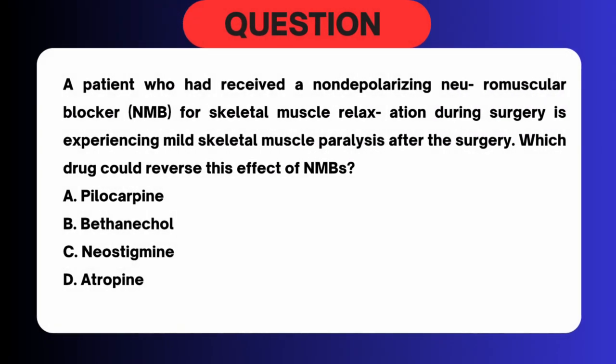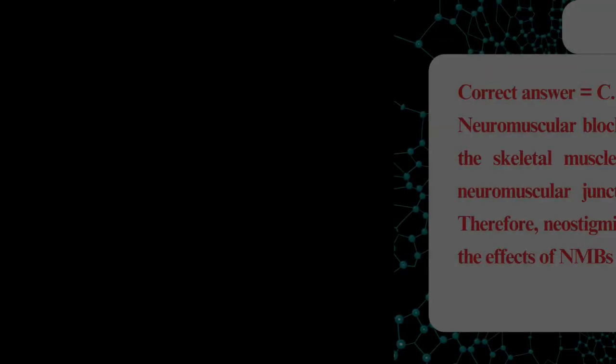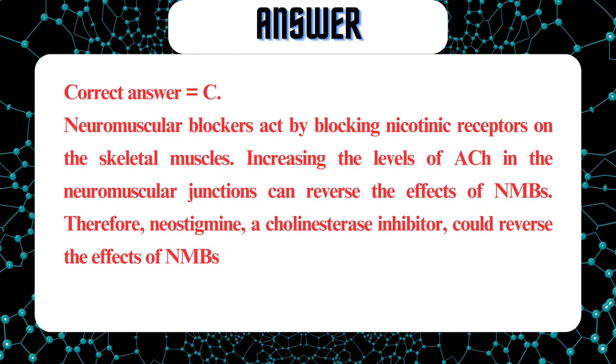A patient who had received a non-depolarizing neuromuscular blocker (NMB) for skeletal muscle relaxation during surgery is experiencing mild skeletal muscle paralysis after the surgery. Which drug could reverse this effect of NMBs? A. Pilocarpine. B. Bethanechol. C. Neostigmine. D. Atropine. Correct answer equals C. Neuromuscular blockers act by blocking nicotinic receptors on the skeletal muscles. Increasing the levels of ACh in the neuromuscular junctions can reverse the effects of NMBs. Therefore, neostigmine, a cholinesterase inhibitor, could reverse the effects of NMBs.